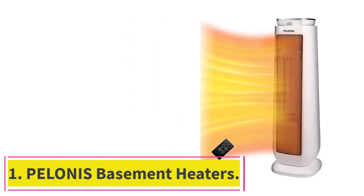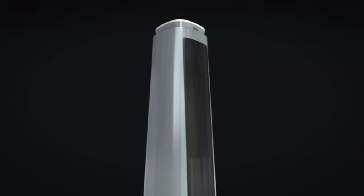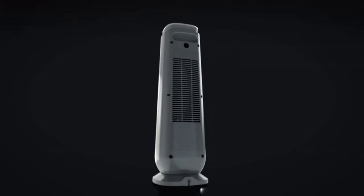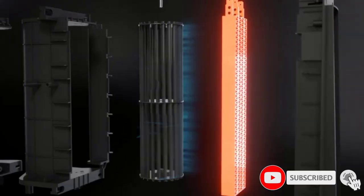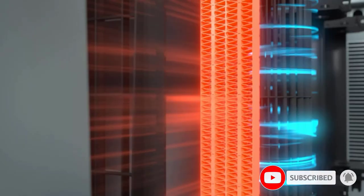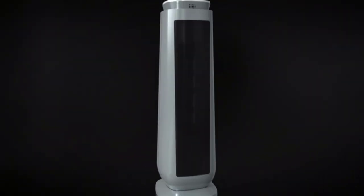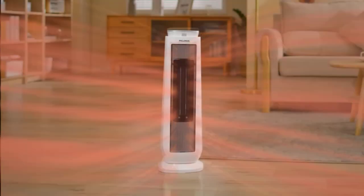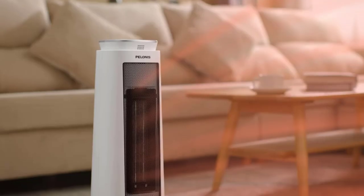Starting at number one: Polonis basement heaters. Polonis also offers standard blower style options for those who are looking for a cheaper yet highly effective option for heating up your basement. The Polonis PHTPU 1501 basement heater is quite a great budget-friendly option, especially considering its price tag. This basement heater has a heating rating of up to 1500 watts.